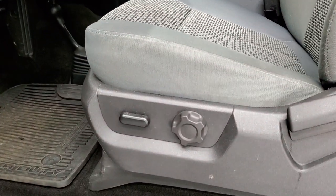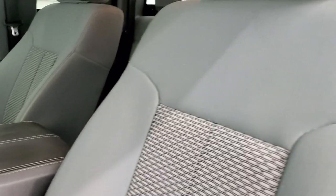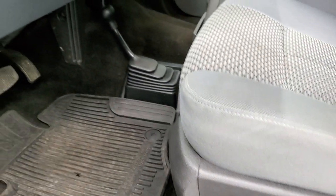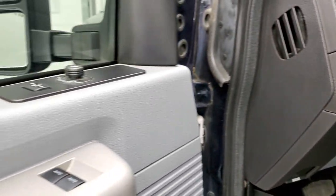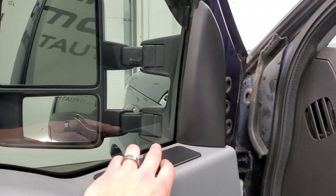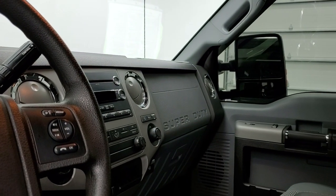The XLT package gives you the gray cloth interior. No rips or tears on the seats — they're in really nice shape. It does have a power driver's seat, factory all-weather floor mats, auto headlamps, power pedals, power windows, power locks, and power mirrors. The mirrors do power fold in — I always like showing both sides so that you know both sides are working properly.